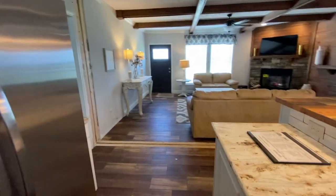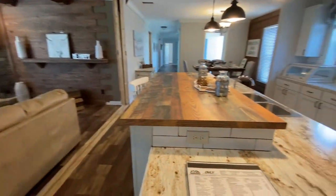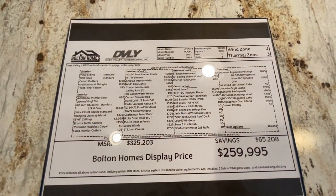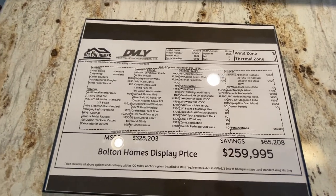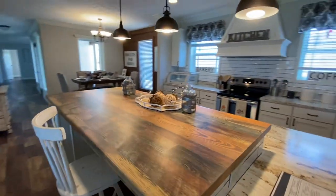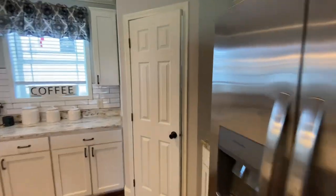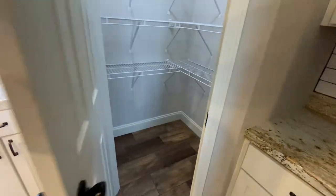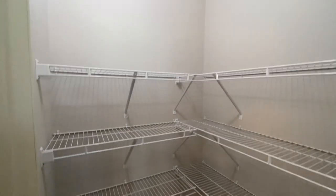This one is 2,580 square feet with 4 bedrooms, 3 baths, a living room, and a den. We actually have this home marked down about $11,000 right now for $248,500. It also features subway tile in the kitchen. And I almost walked right by the pantry — wire racks are standard, but the wood shelving is an upgrade option you can get.